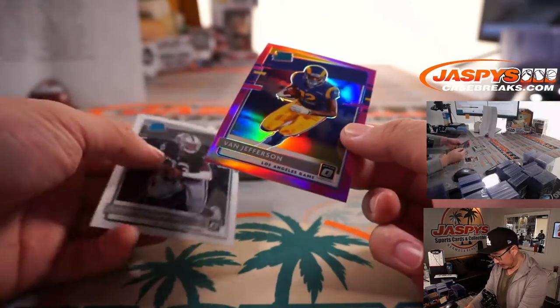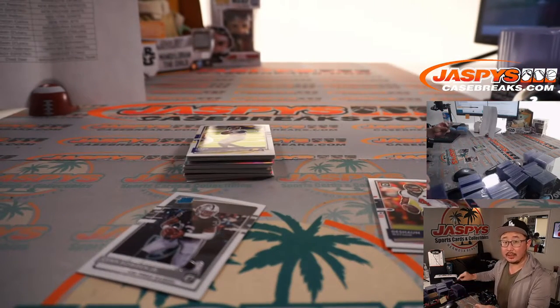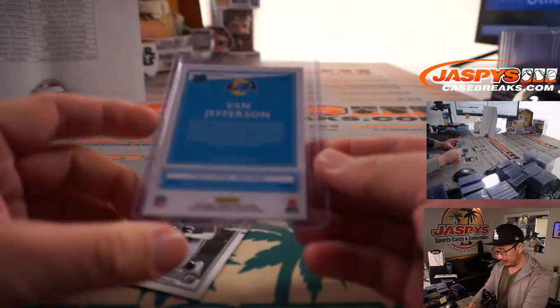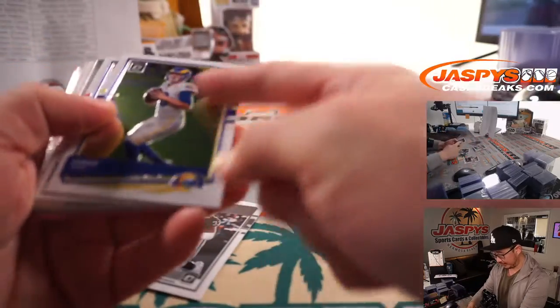There's a rated rookie pink — Van Jefferson. And we'll go to Daniel and the Rams. This card's value might be a little bit higher with Matthew Stafford out there, replacing this guy right here.